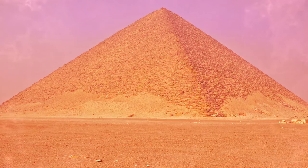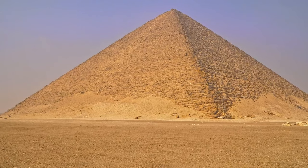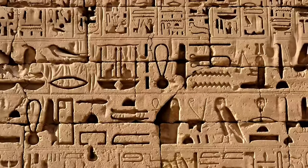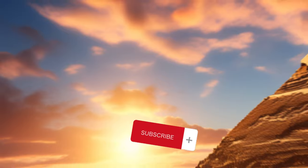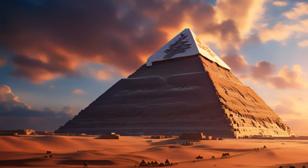One of the most intriguing mysteries of ancient Egypt is the existence of a cipher that is carved on the lintel above the entrance to the Great Pyramid of Giza. The cipher consists of a series of symbols that resemble hieroglyphs, but have not been deciphered by any modern scholar. What does this cipher mean? Who wrote it and why? How does it relate to the secrets of the pyramid and its builders?